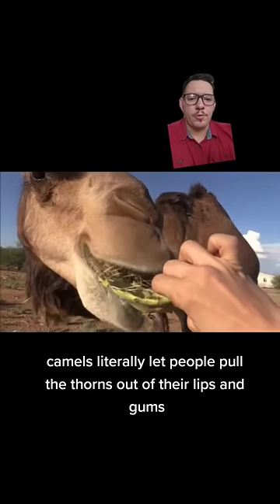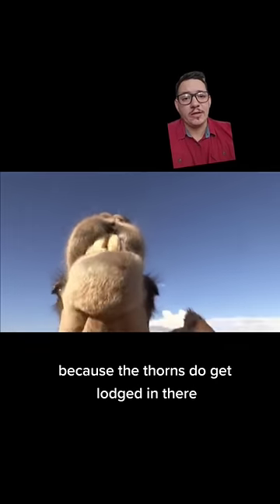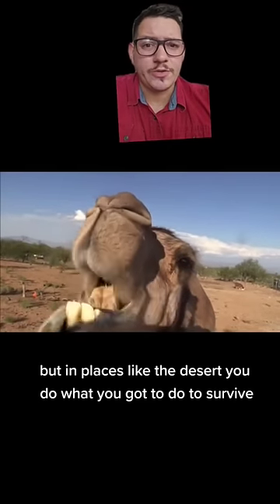Camels literally let people pull the thorns out of their lips and gums because the thorns do get lodged in there. But in places like the desert, you do what you gotta do to survive.